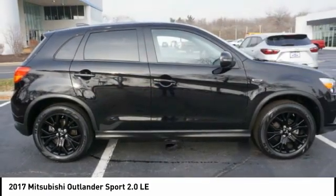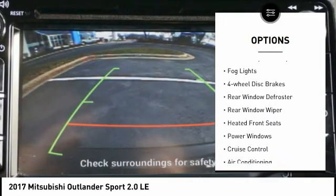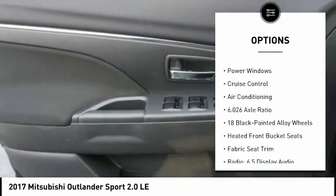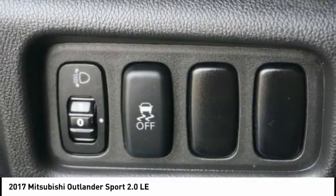Here are some of this vehicle's great options: electronic stability control, alloy wheels, brake assist, traction control, remote keyless entry, fog lights, four-wheel disc brakes, rear window defroster, rear window wiper, and heated front seats.